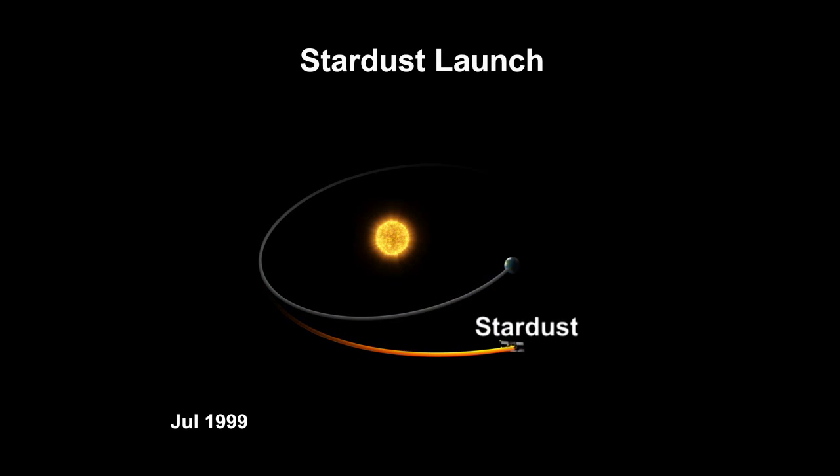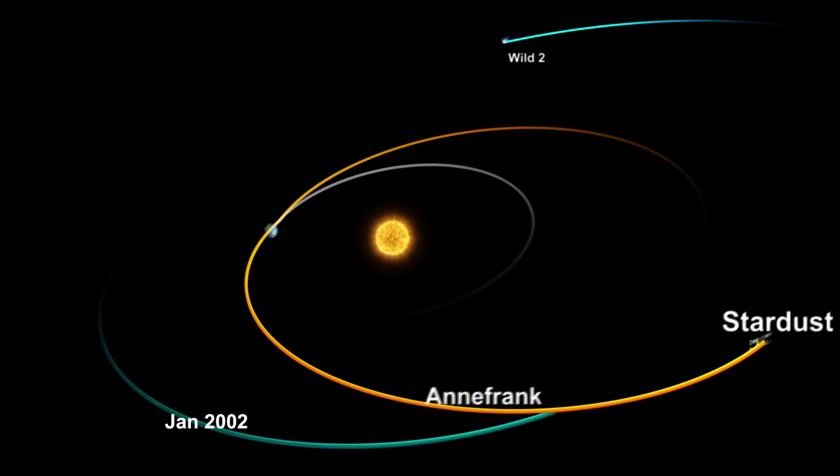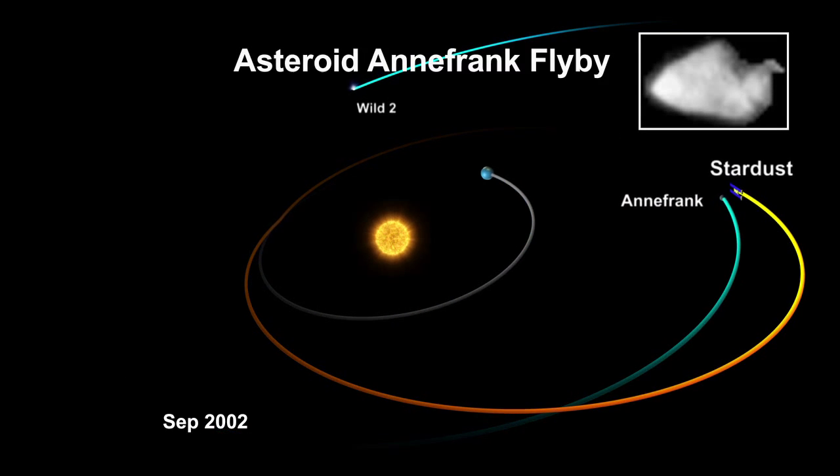On the way to its primary objective, Comet Wild 2, it had the opportunity to fly by an asteroid called Annefrank and take some images of that asteroid as it flew by.